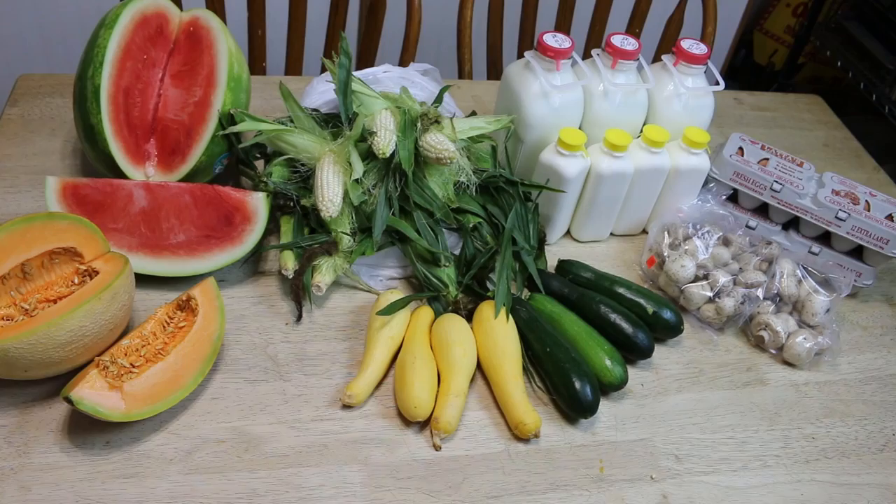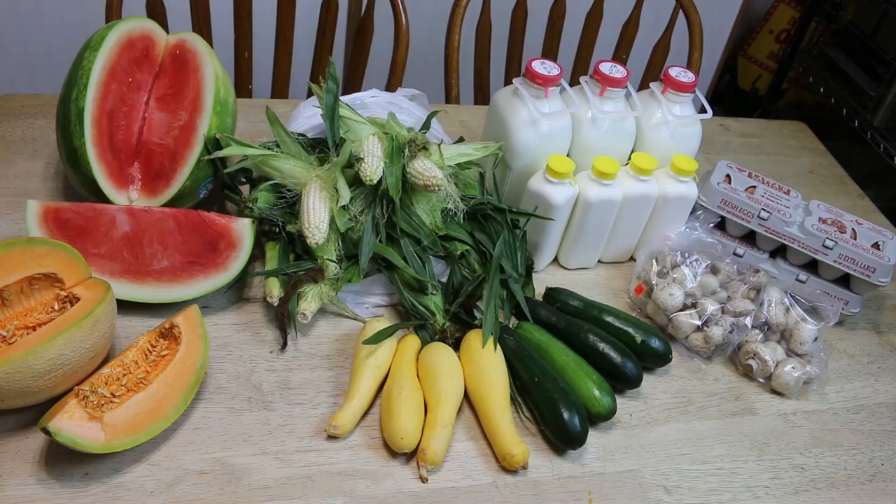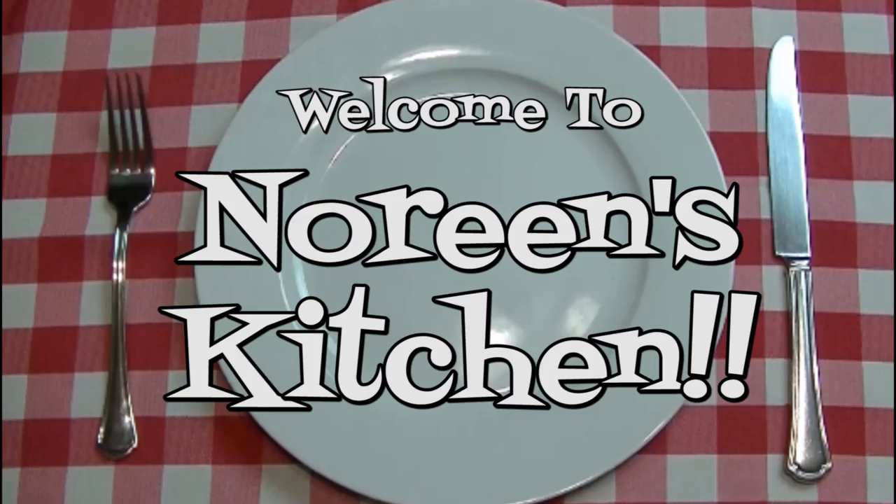Hi everyone, I'm Noreen and welcome to my kitchen. Today we went to the farm store — I talk about Henry and Shorty's Country Store all the time when I'm doing my cooking videos, so I thought it might be fun to show you a haul.